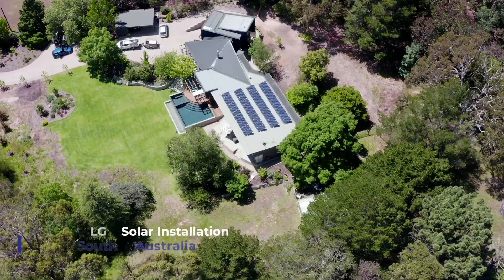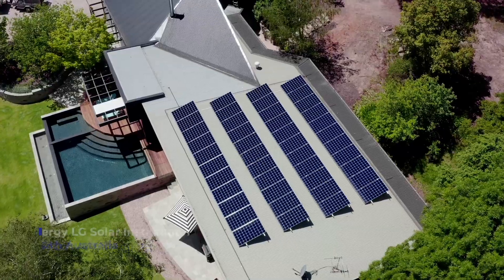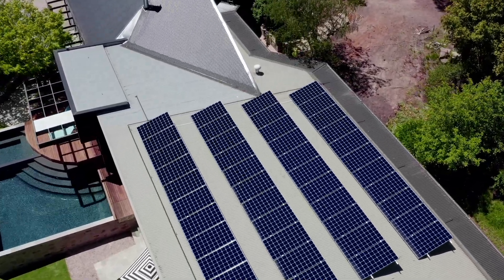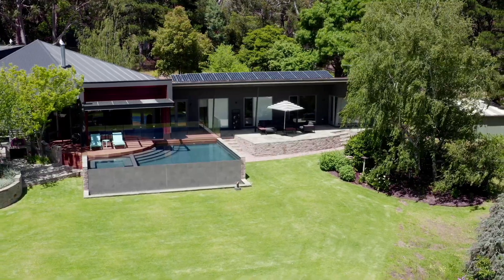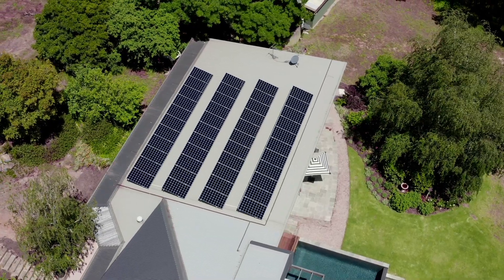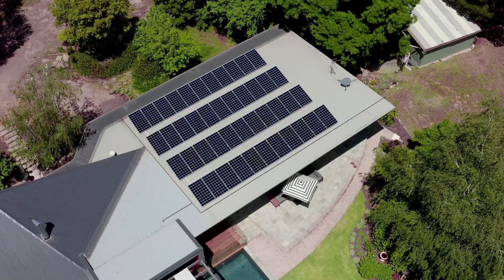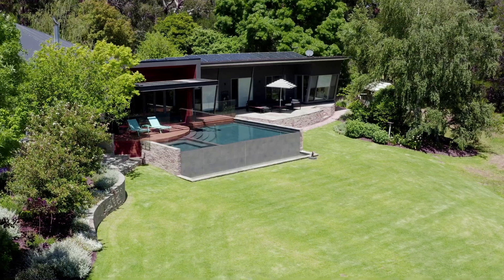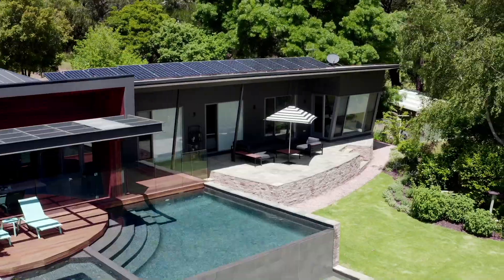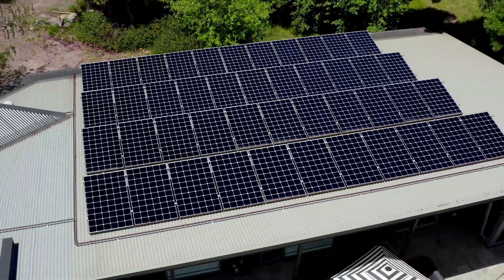In 2005 we started doing air conditioning, then in 2010 we started with the solar. We've been specialising in energy efficient houses and packages that will provide the customer with solar and air conditioning to help reduce their energy bills. We're trying to achieve an energy efficient outcome for our customers, looking at the house as a whole and offering recommendations on air conditioning and solar as a package, just to try and minimise the customer's energy usage.